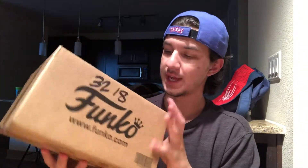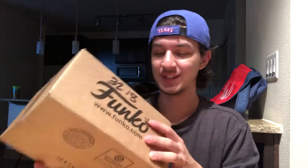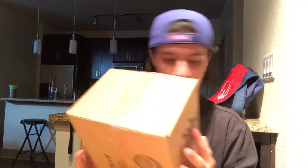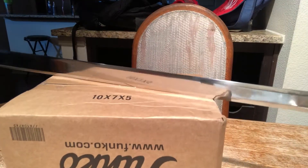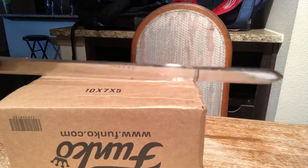We got a box from Funko this week. Some of you guys probably have an idea of what this is, but for those who don't — mystery box! So let's go ahead and open this up, hopefully it came in good condition.